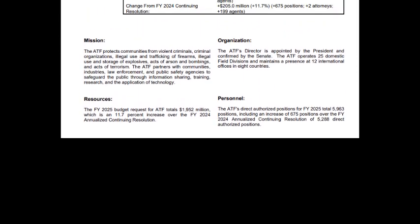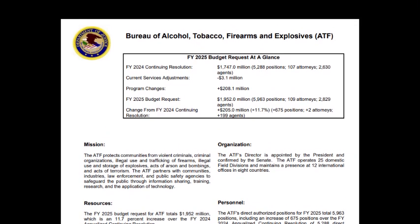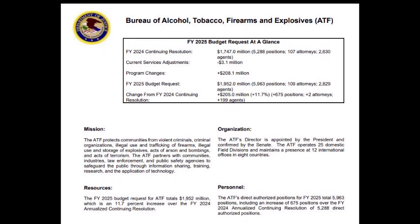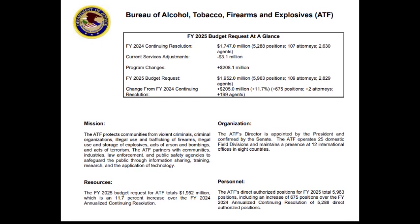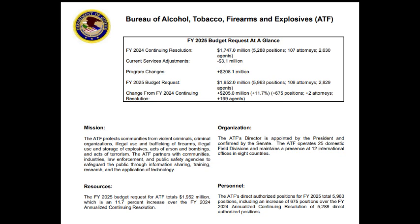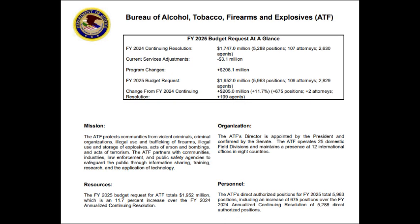Next, we come to the Bureau of Alcohol, Tobacco, and Firearms Explosives, ATF, documented by the Department of Justice. Here it states the mission: the ATF protects communities from violent criminals, criminal organizations' illegal use and trafficking of firearms — which is what they do, but they do it legally. Illegal use and storage of explosives, acts of arson and bombings, and acts of terrorism. So here's their legitimate cover for one of the most criminal operations that could ever be done — but that's not according to their phony regulations and codes from the International Code Council, Switzerland, UN, etc. The ATF partners with communities, industries, law enforcement, and public safety agencies to safeguard the public through information-sharing, training, research, and application of technology.